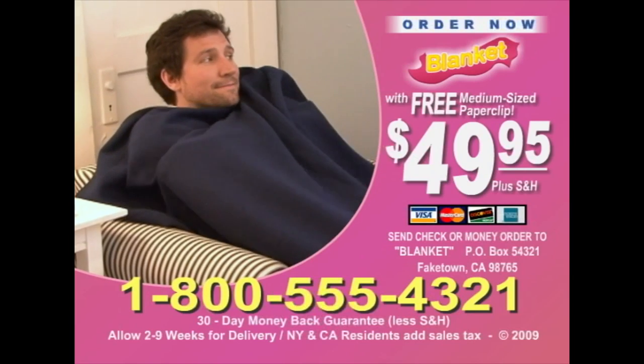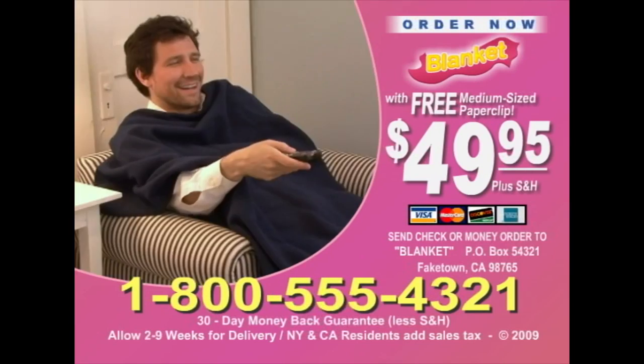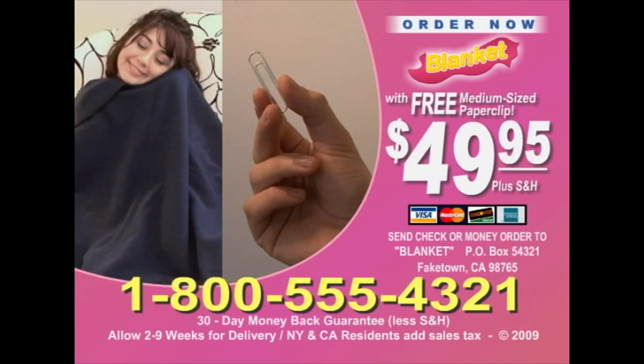To order, call 1-800-555-4321. Remember, you'll get the ultra-warm, ultra-innovative blanket and medium-sized paper clip for just $49.95 plus processing and handling. Call 1-800-555-4321.